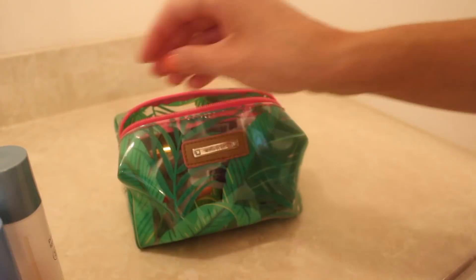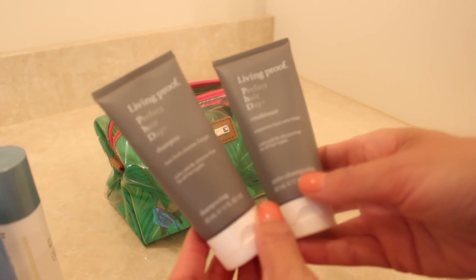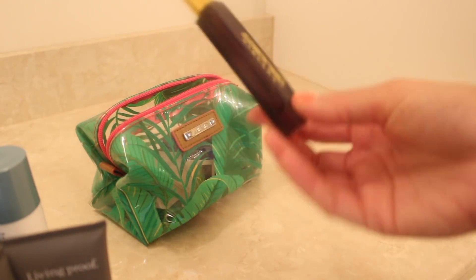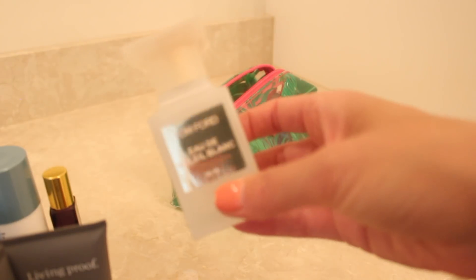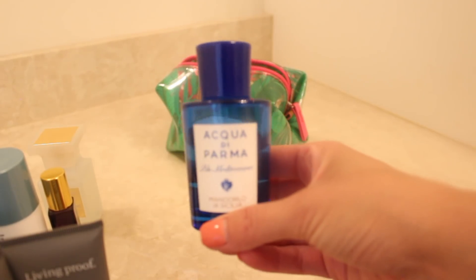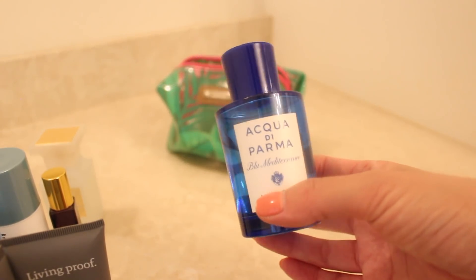I also have shampoo and conditioner — I'm using the Living Proof Perfect Hair Day. These aren't my favorites; you guys know I love the Alterna, but I have these and they're travel size, so I'm bringing them. For perfumes, I'm bringing Elizabeth and James Amethyst — this is more of a nighttime scent. I'm only bringing two bottles: Sole Blanc from Tom Ford, which is an amazing beachy scent — I've kind of been wearing this and cheating on Bronze Goddess, don't tell. And then this one is so nostalgic — I actually first bought it in Disney World in Italy inside Epcot, and it remains one of my very favorite perfumes. Every time I smell it, I think of Disney World, so I couldn't not bring it.